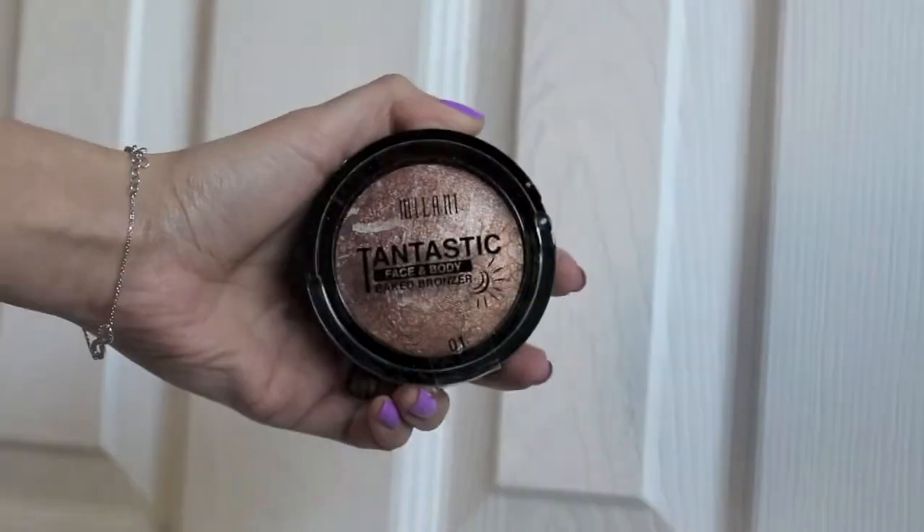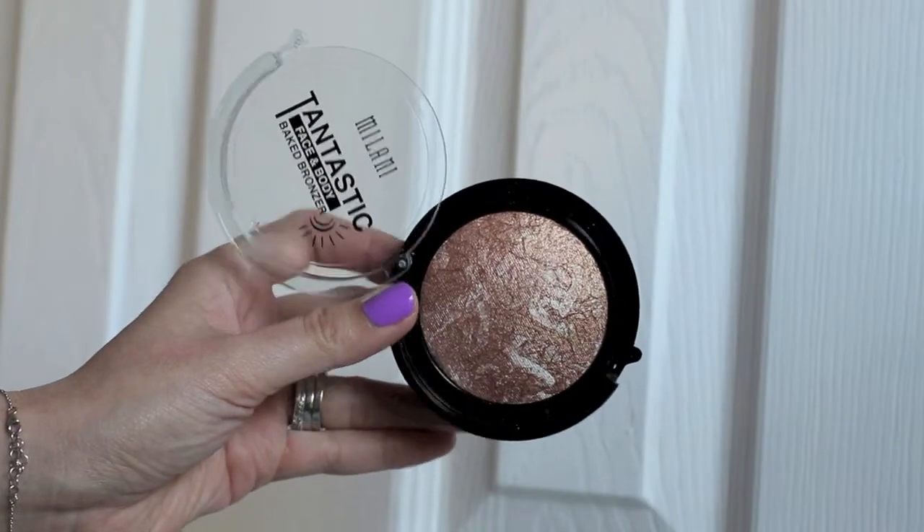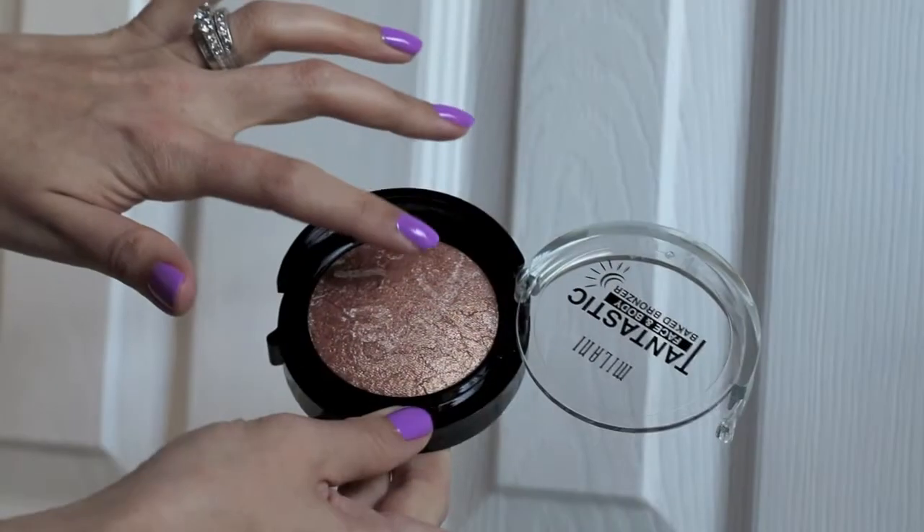Another makeup product I've been loving is a great dupe for the more expensive Lorac Tantastic bronzers — one matte and one glowy gold shade. This one comes from Milanians; it's also a Tantastic bronzing powder for face and body at around eight to ten dollars, whereas the Lorac ones are $33 each, so you'd be spending over $60 for both. Here you can just have one for about ten bucks. The shimmer, payoff, and color pigmentation are amazing.